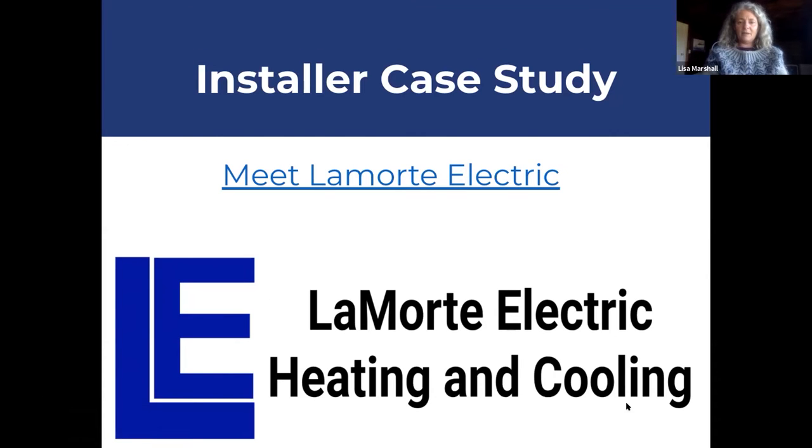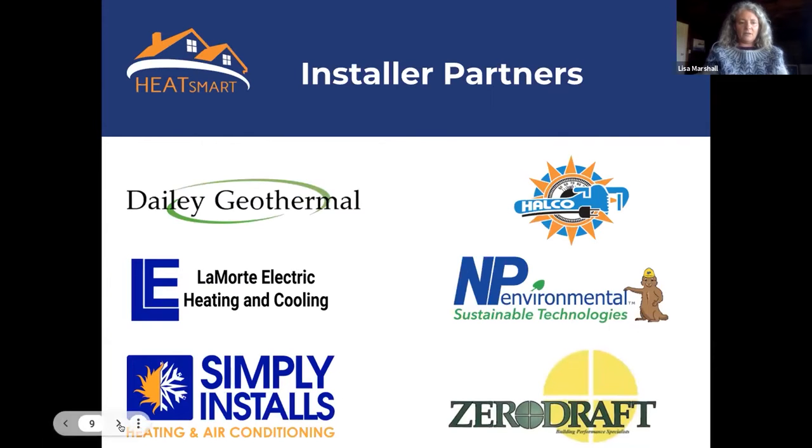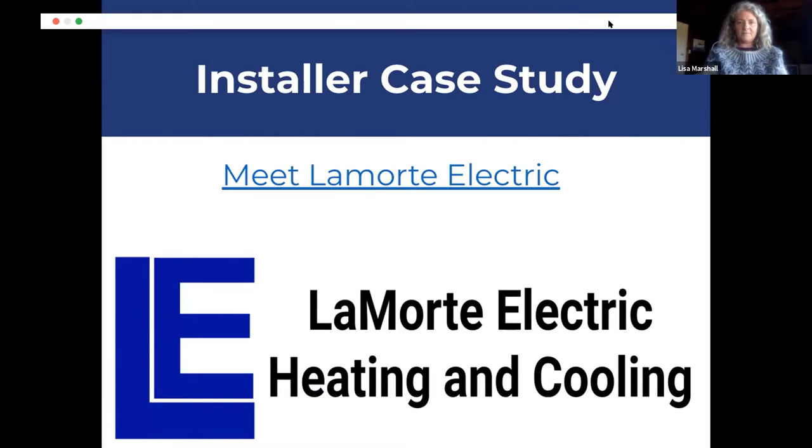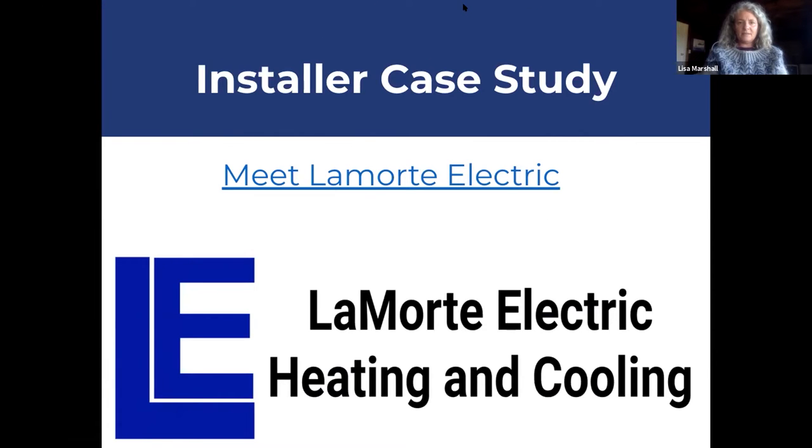That's the end of my presentation. I'm looking forward to hearing from Sarah Schnabel from Lamort. First I'm going to play a short video we made about Lamort Electric when they joined the Heat Smart program earlier this summer.